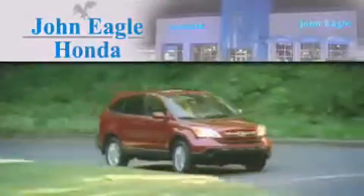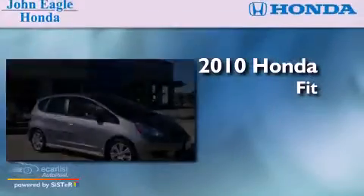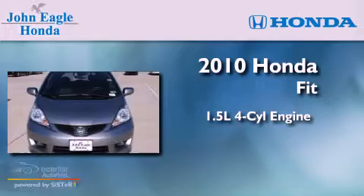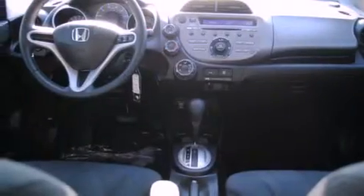Another fine vehicle offered by John Eagle Honda of Houston. This is a certified pre-owned 2010 Honda Fit. It features a 1.5 liter four-cylinder engine and an automatic transmission. Its top features include cruise control, a rear window defroster, a remote entry system, an electronic throttle, alloy wheels, a security system, fog lamps, a low tire pressure indicator, and tinted glass.